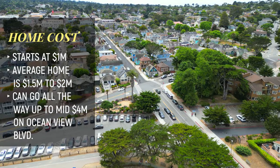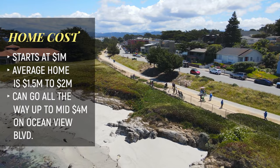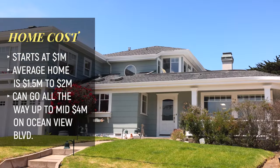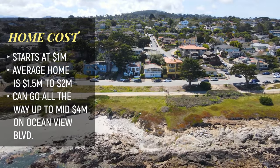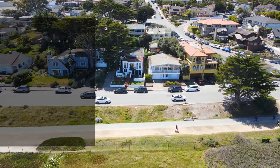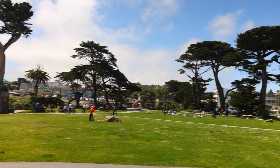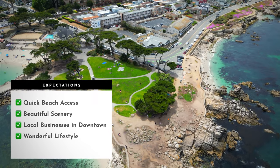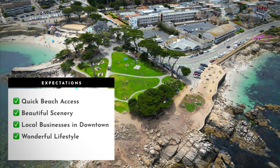In the downtown PG and Lovers Point neighborhoods, homes start around one million — that's on the very small side and typically needing quite a bit of work. Homes typically trade on average from one and a half to two million, but can go up to the mid-fours along Ocean View Boulevard with front-row water views. Expect quick beach access, beautiful scenery, a cute downtown with local businesses, and a wonderful lifestyle.